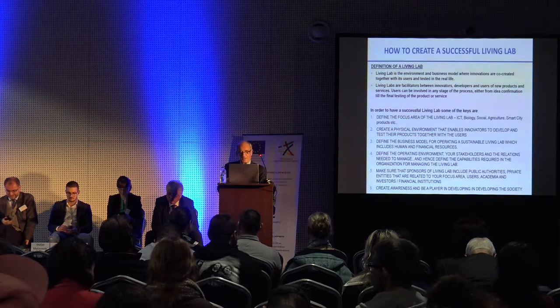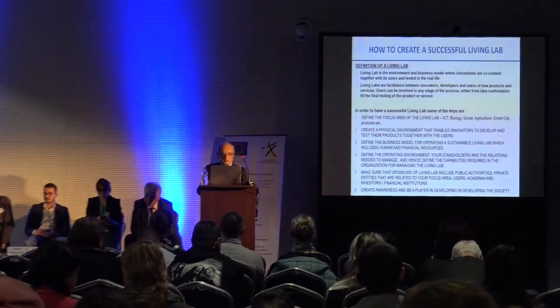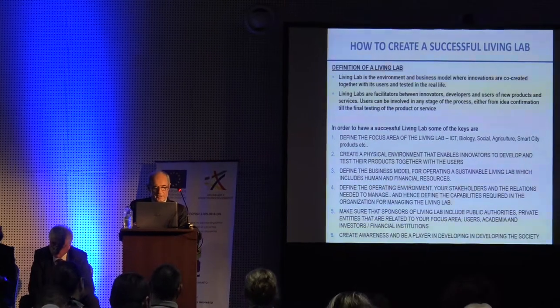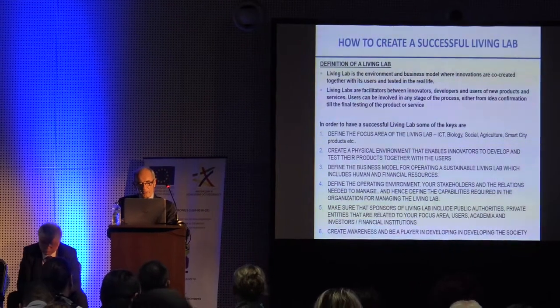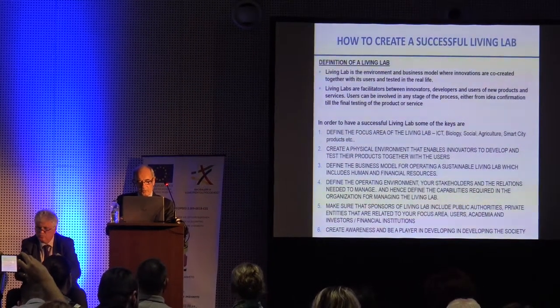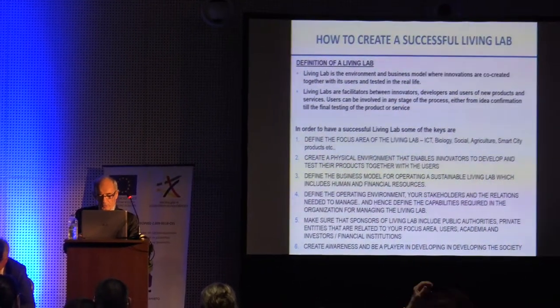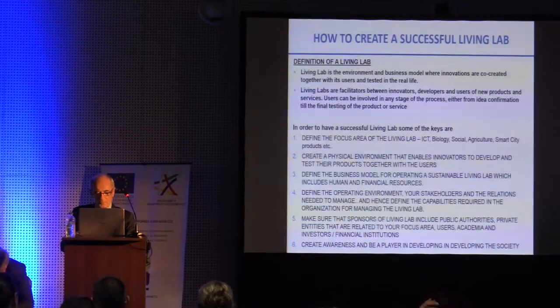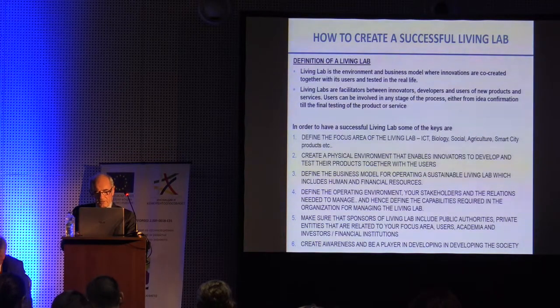Create a physical environment that enables innovators to develop and test their products together with their users. Define the business model for operating a sustainable living lab, which includes human and financial resources. Define the operating environment. Make sure that sponsors of the living lab include public authorities, private entities related to your focus area, users, academia, investors, and financial institutions. Create awareness and be a player in developing the society.